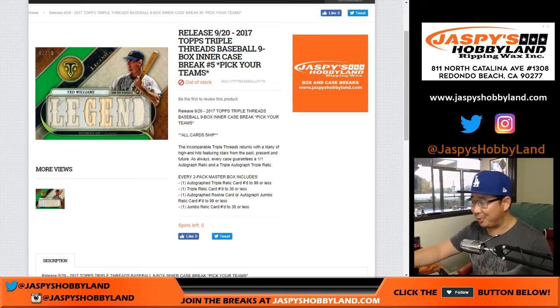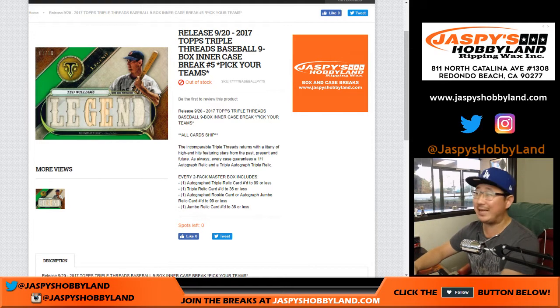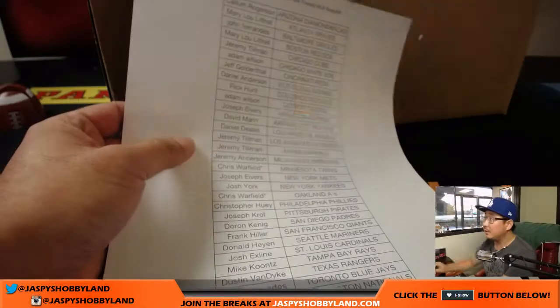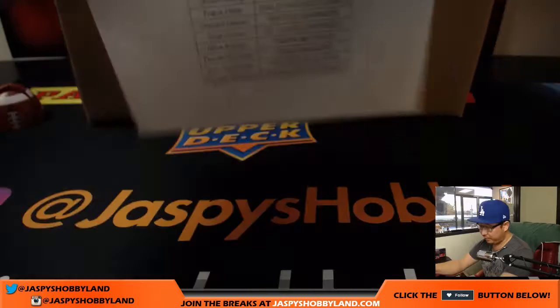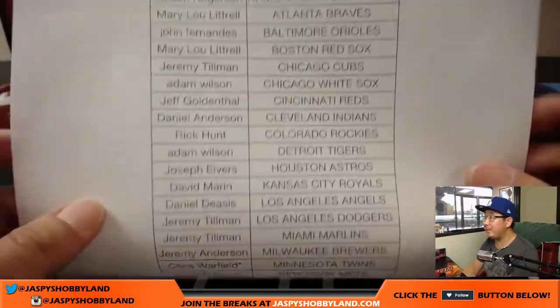Good evening, everyone. Joe for Jaspi's Hobbyland. We are doing a nine-box inner from a fresh case of the brand new 2017 Topps Triple Threads Baseball, just came out last week. This is Pick Your Team number five. Thanks for joining us on a Tuesday. Happy Tuesday.